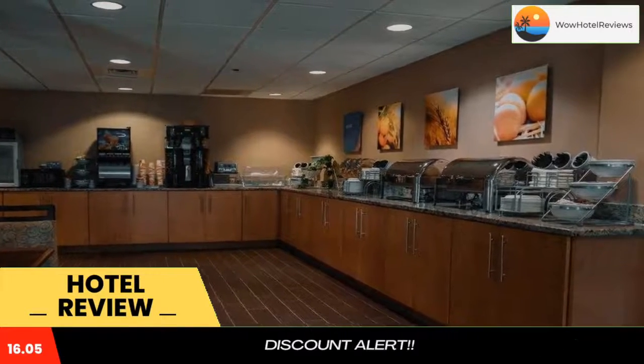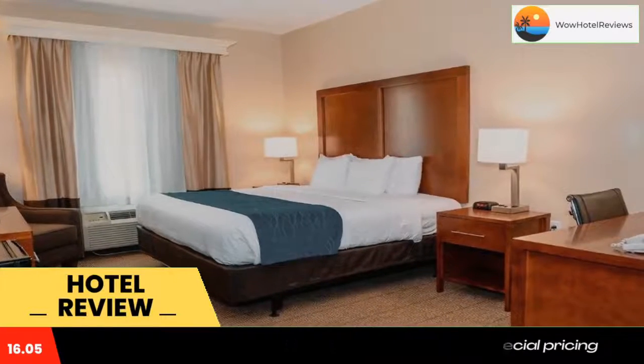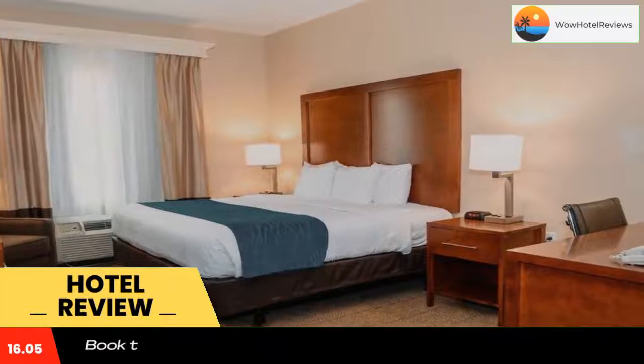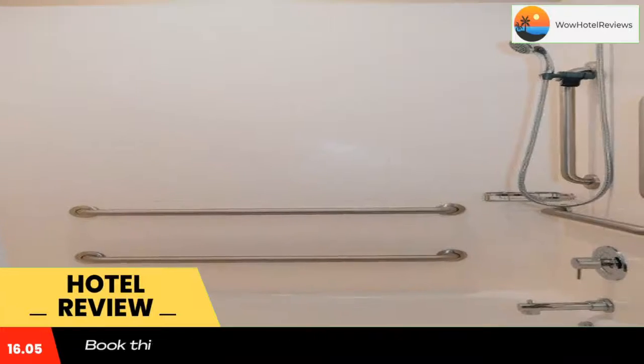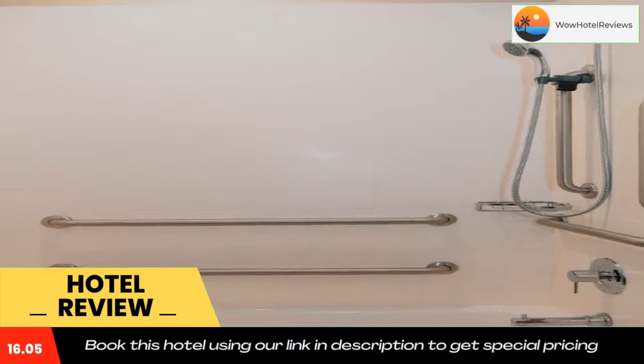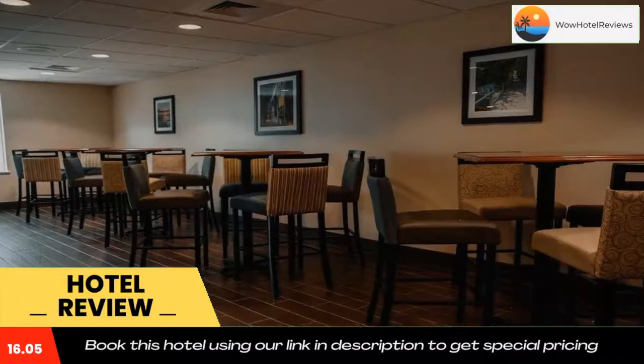Select rooms offer a furnished seating area with a sofa. Additional full-service amenities include free local calls, free weekday newspaper, free 24-hour coffee, voicemail, and access to copy and fax services. Laundry facilities and a newsstand are located on the property for added guest convenience.